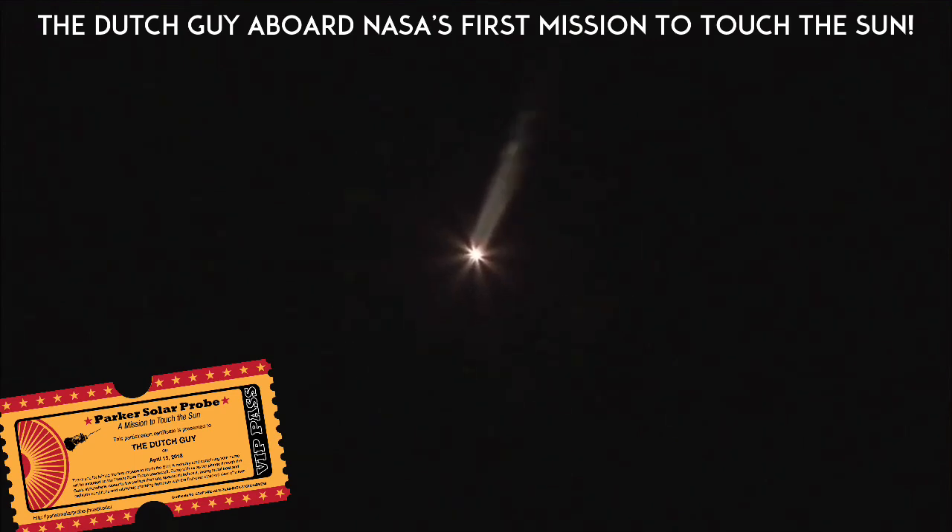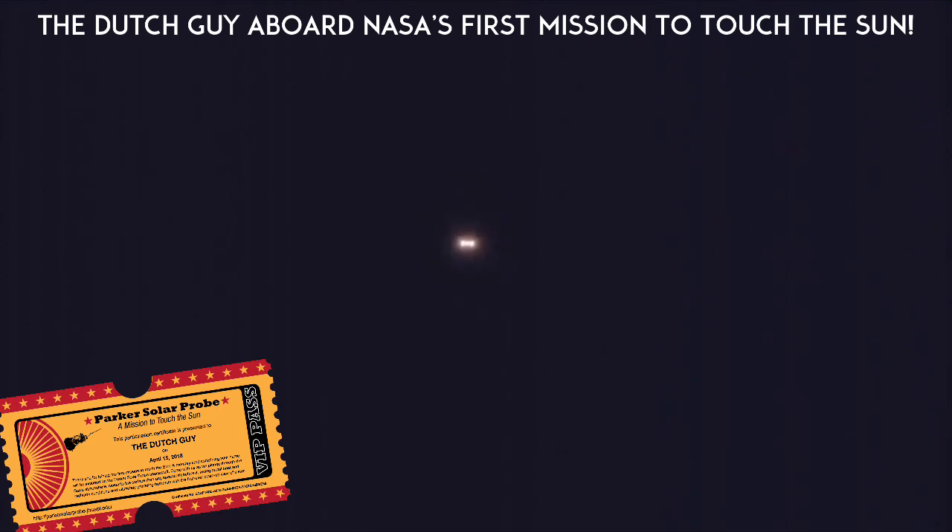Delta IV has gone to closed-loop guidance at 2 minutes 30 seconds into flight. At 2 minutes 39 seconds into flight, the Delta IV rocket now weighs just one half of what it did at launch, burning propellant at a rate of almost 5,000 pounds per second.